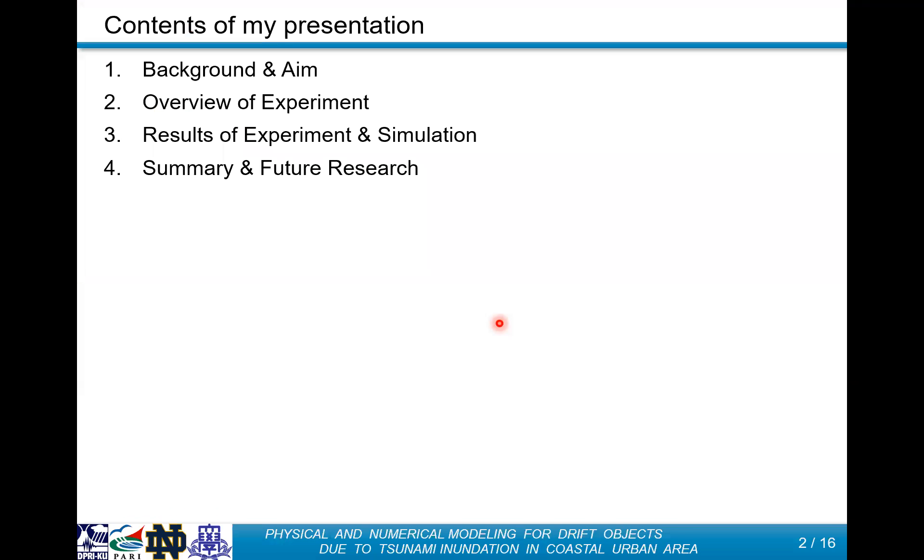Here is today's content. Firstly, I will introduce the background and aim of this study. Secondly, I will talk about the overview of the experiment. And after that, I will show the results of the experiment and simulation.